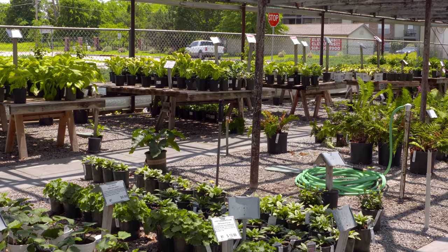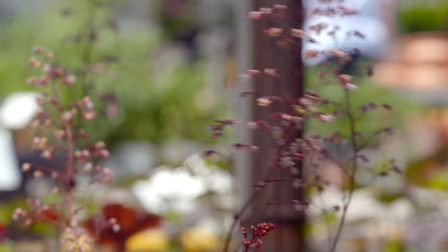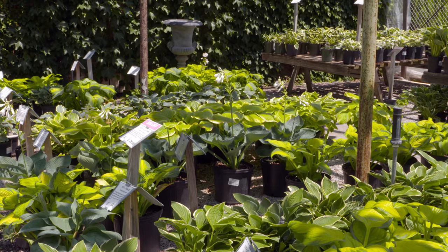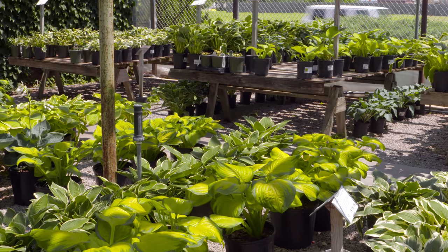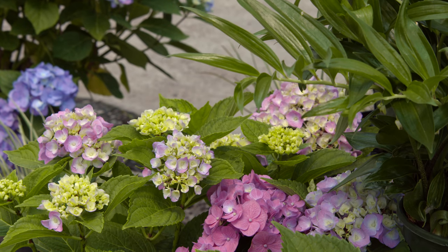Shade gardens are so soothing and calming. You're not usually going to see really bright colors like you would in a full sun setting, and I like that. The downside is it can get a little dark, but there are ways to liven up a shade garden. I've always loved shade gardening and fortunately lived in places that had plenty of shade, so I learned to adapt.